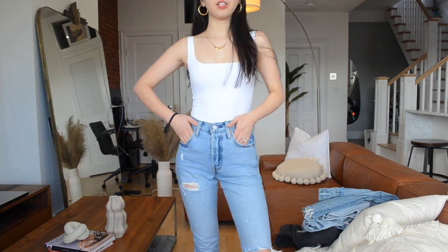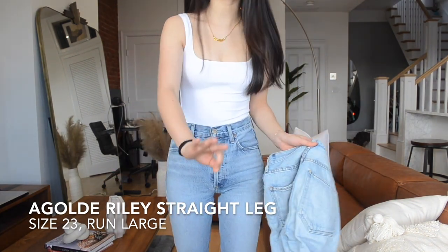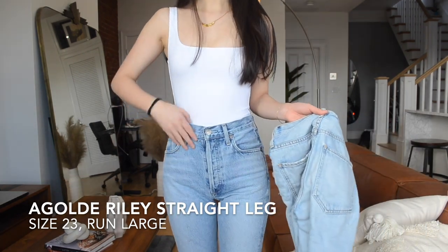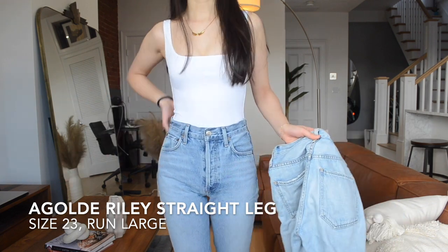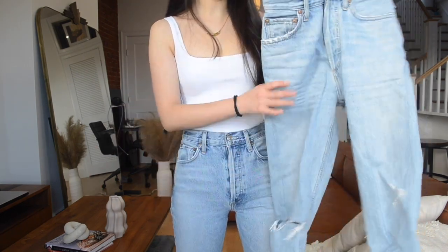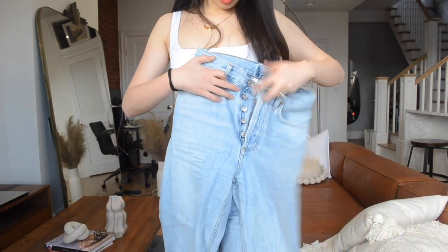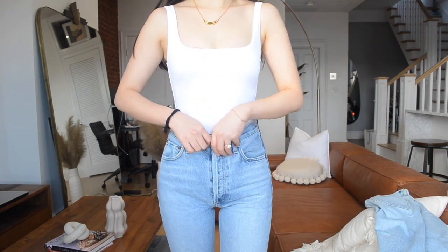The next pair of jeans is the Agolde Riley straight leg jeans. I actually own three pairs of these in different colors — that shows how much I love this style. I got this in size 23 and it didn't fit me at all in the waist and back area, so I had to bring it to my tailor. I definitely recommend sizing down. The one I'm wearing right now is in light blue wash, and the one I'm showing on my left is blue wash with a distressed finish. It has a button fly finish with five buttons — compared to Levi's which only has four.